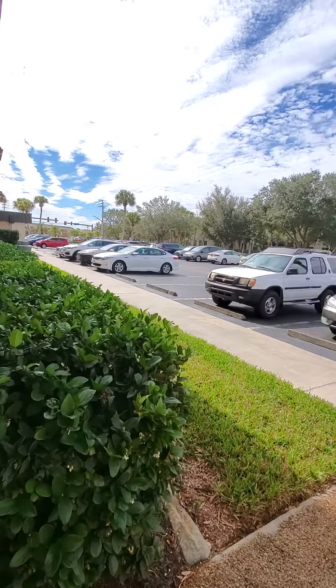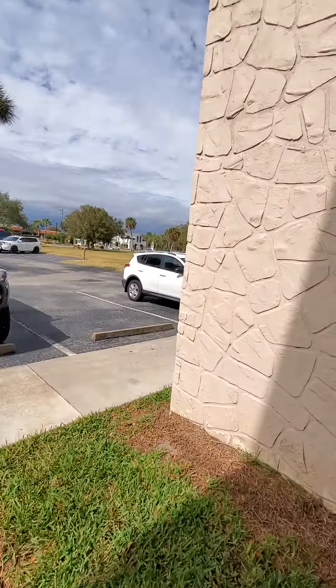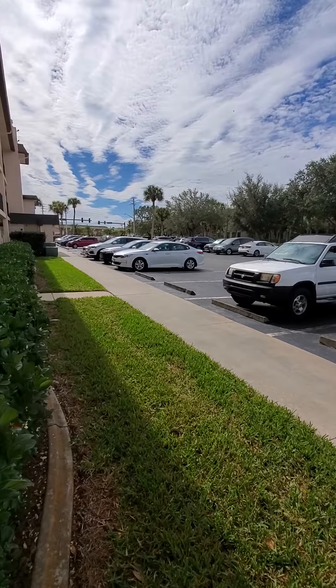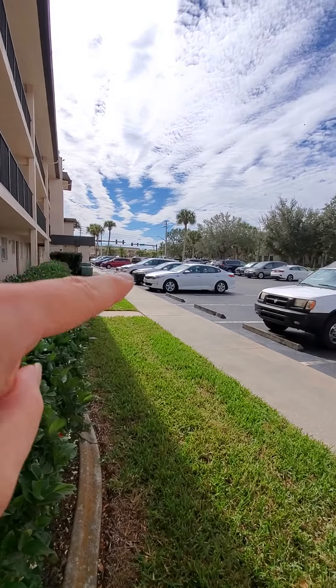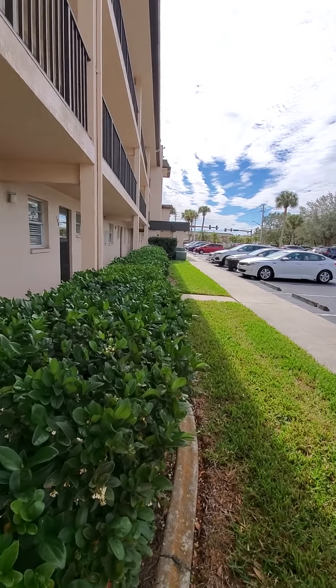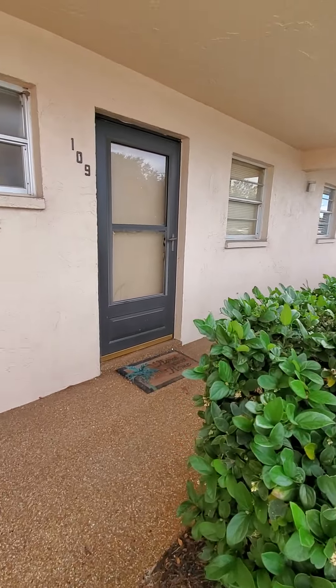This is the view from the outside of the unit — yours is on the end spot here. The main road is Venice Avenue, which is right over there. It is kind of a little noisy here.